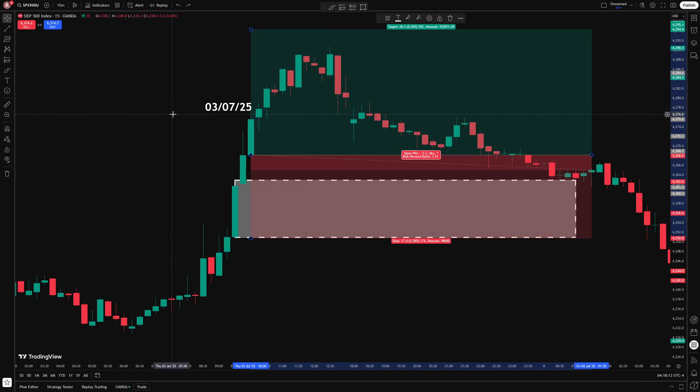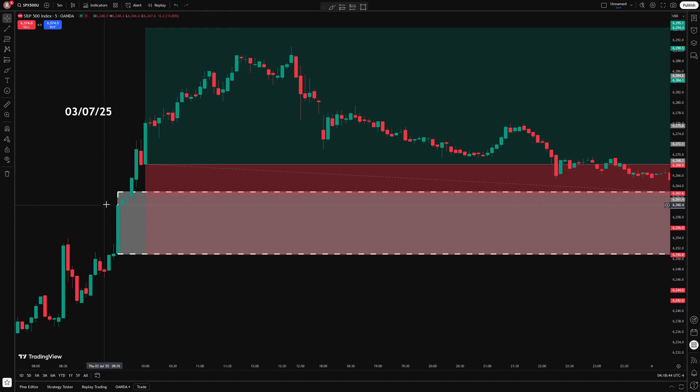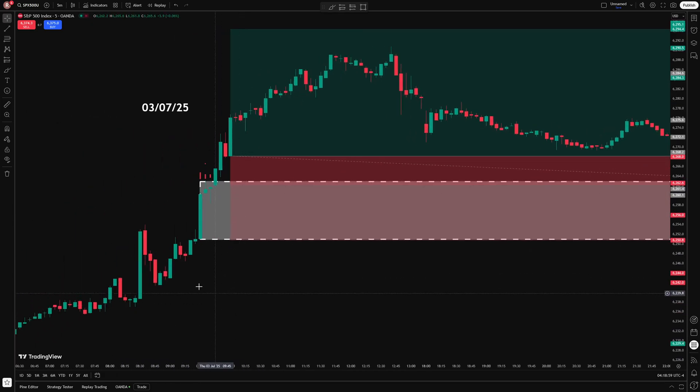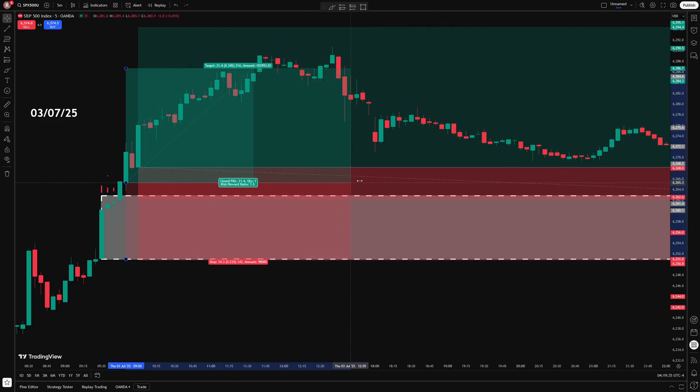Now let's look at the same trade on a different timeframe. Here I am on the 5-minute chart — the trade is exactly the same and the conditions are all the same. I still use the first 15 minutes for my opening range, but because I'm on a 5-minute chart, I take the first 3 candles. I'm now waiting for the breakout through that range, which comes right away in the first 5-minute candle. That means my entry comes sooner than it did on the 15-minute chart. With the stop loss down here and a one and a half times take profit, the trade is now a winning trade — getting into the breakout a little bit sooner meant the stop loss was smaller and the take profit was closer. Just changing the timeframe turned this trade from a losing trade into a winning trade.